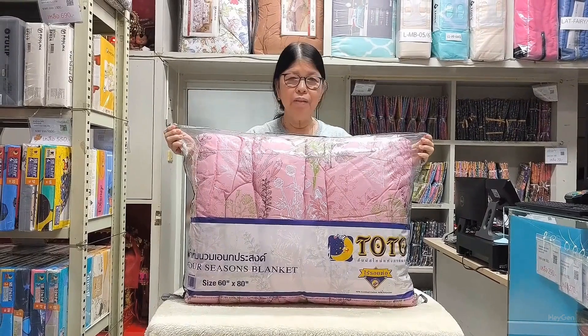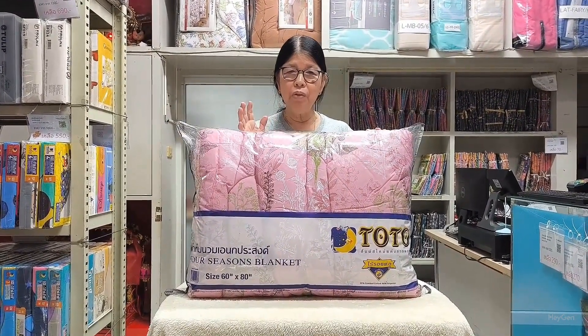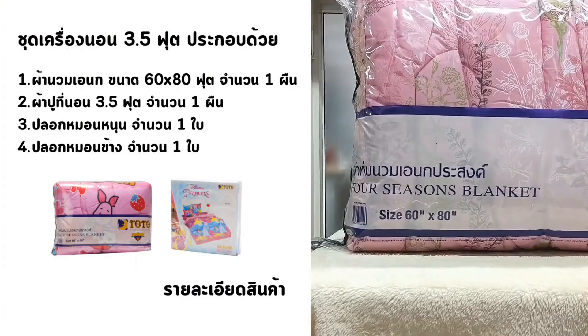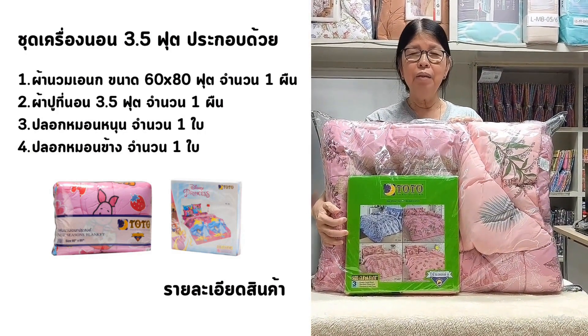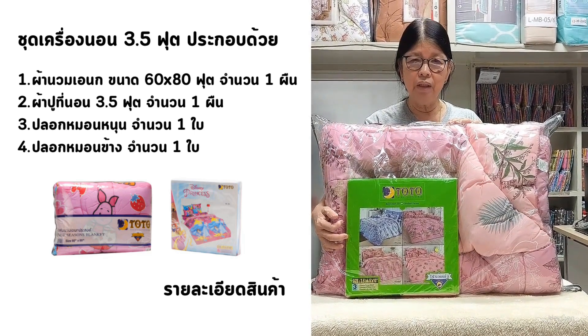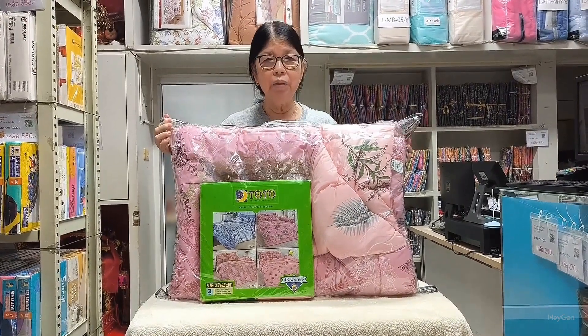The comforter I am holding is a versatile one, not too thick, just the right size for comfortable use, measuring 60 inches wide and 80 inches long, suitable for single use. The fitted sheet is for a 3.5 foot bed, securely fitting mattresses up to 10 inches thick. Inside the fitted sheet set, there is one standard pillowcase and one bolster cover. The design you see is a beautiful pink pattern with the code TT498.